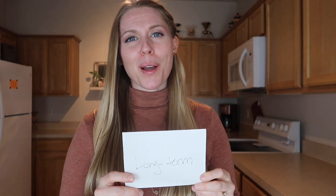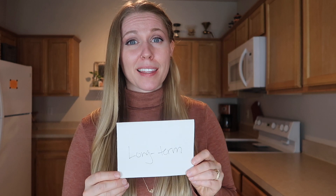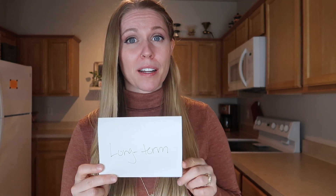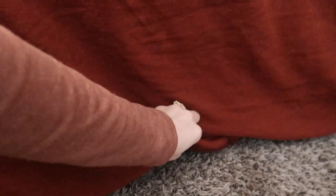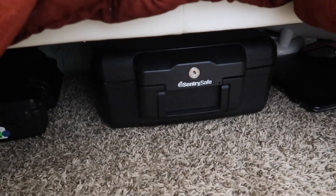Then there's long-term — things like marriage certificates, military papers, certain medical documents, educational records — things you'll actually need to keep forever. A filing cabinet is great for this, especially if you have your own business and need to store tax records for several years. We actually just keep a small safe and put all of those things in there.